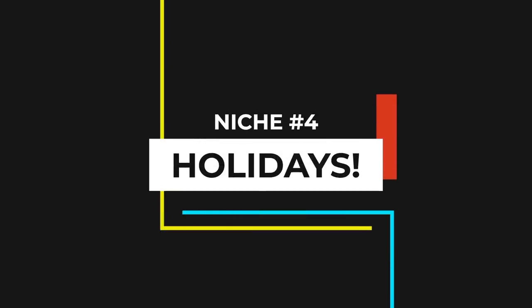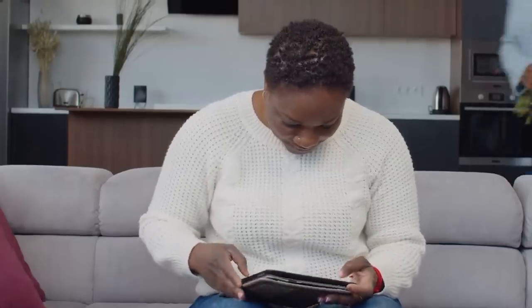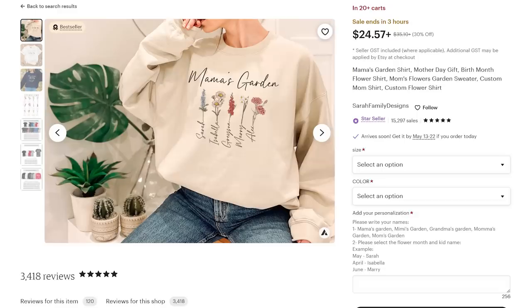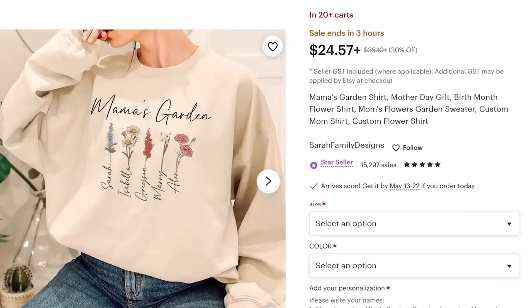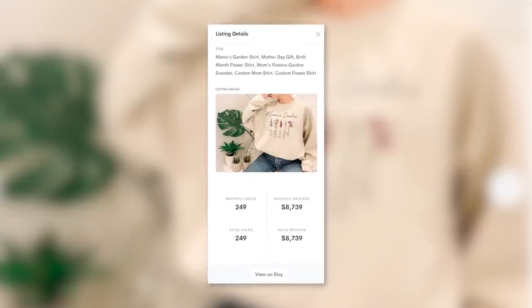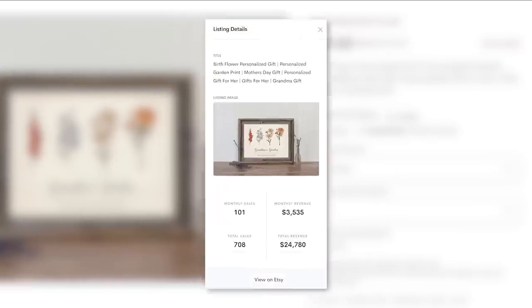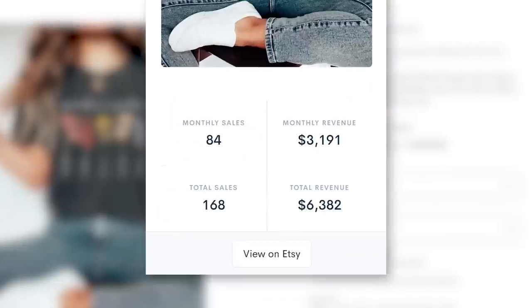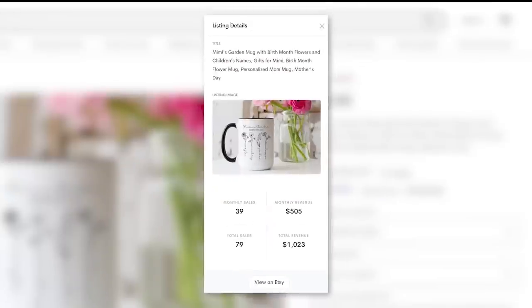Onto niche number four: holidays. As of filming this video, Mother's Day is in a week — though it will have come and gone by the time this video is released. Currently on Etsy, products aimed at mothers and grandmothers are going gangbusters. Especially this trend of creating custom mother garden designs, with the names of children and grandchildren intertwined with the stems of flowers — this is selling like crazy. So many sellers are making thousands of dollars selling their own variations of this trend on print-on-demand T-shirts, sweatshirts, mugs, blankets, and more.